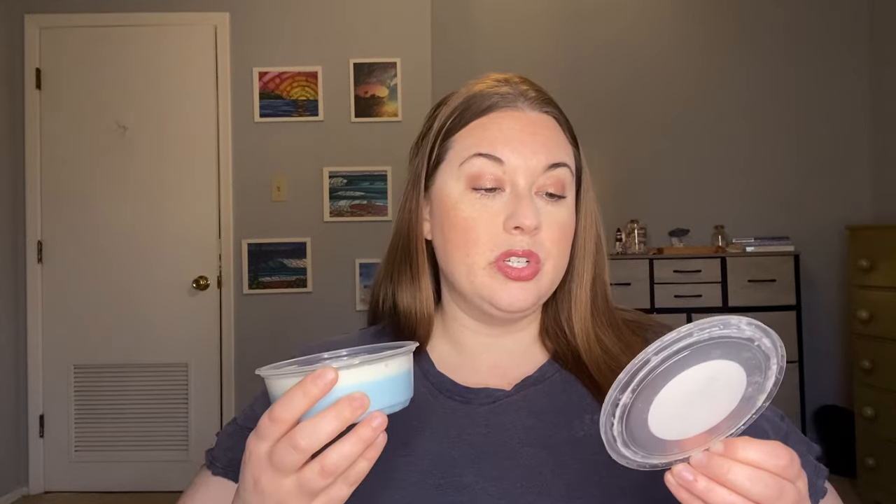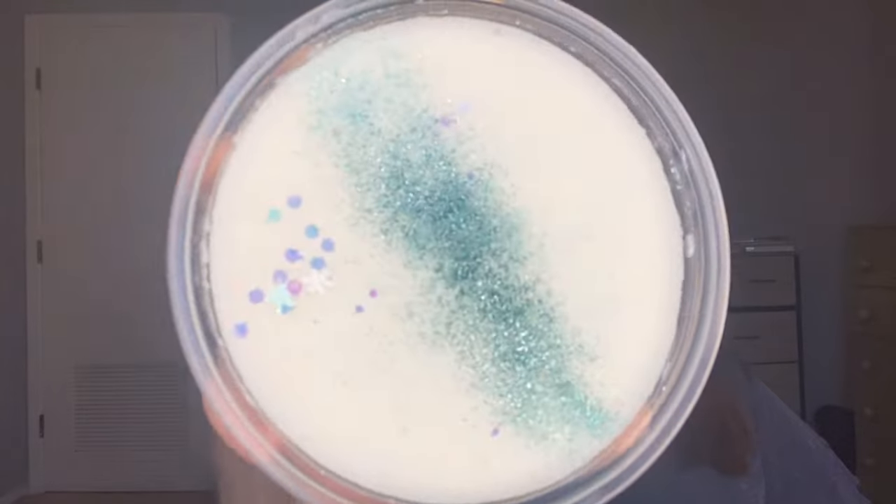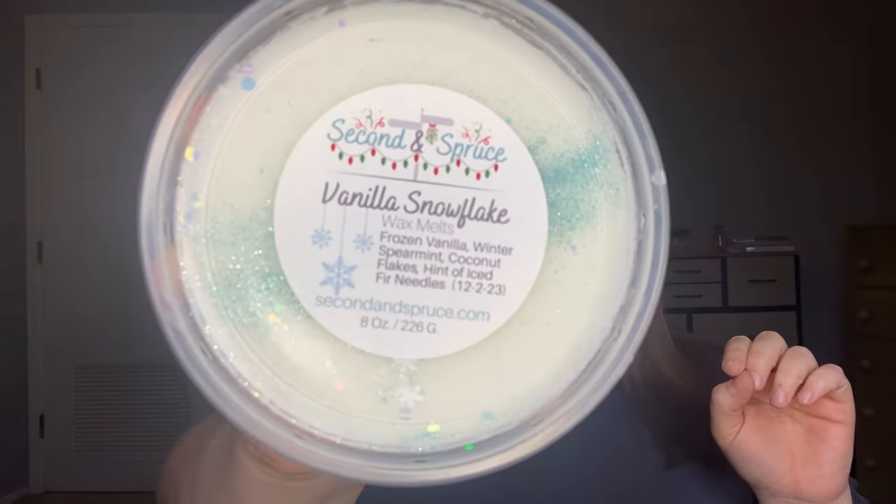This de-stash was just perfect for me. This one is frozen vanilla, winter spearmint, coconut flakes, and a hint of iced fur needles. It smells exactly like the Bath & Body Works type. This was poured December 2nd so it's definitely ready to melt. I should start using this soon while it's still winter because Vanilla Snowflake is definitely a winter scent for me. So excited to have that.